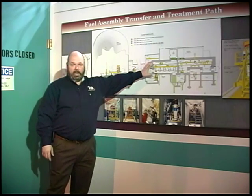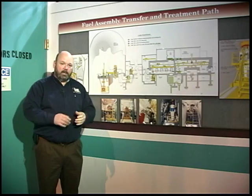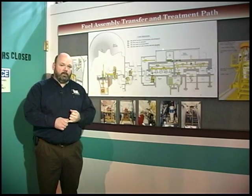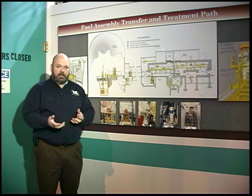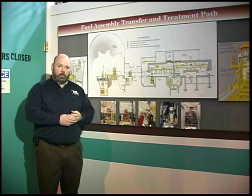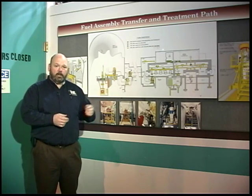The diagram shows both an air cell and an argon cell. The argon cell exists simply because the Experimental Breeder Reactor 2 fuel was sodium bonded, and exposing sodium to oxygen is not a good thing. So all of the work done with the fuel is in the argon atmosphere cell.